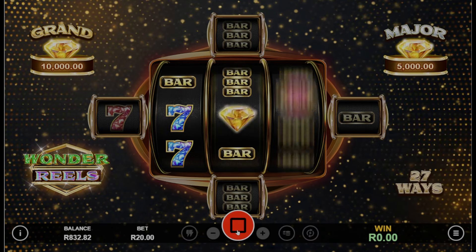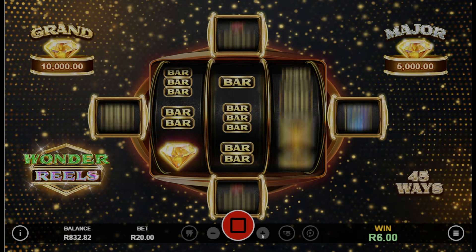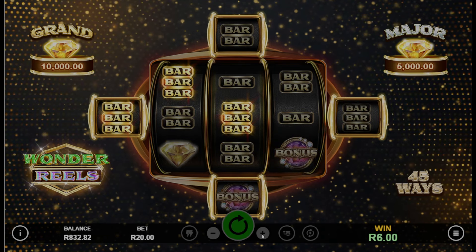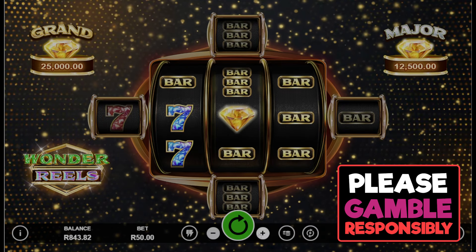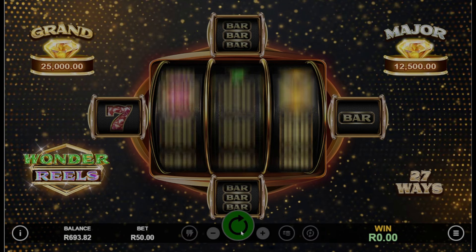You also get the 10 free games in this slot machine, and there's also the progressive jackpot. 11 diamond symbols will give you the major and 12 will give you the grand.